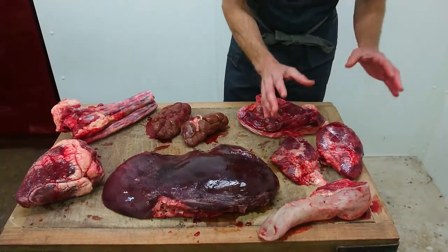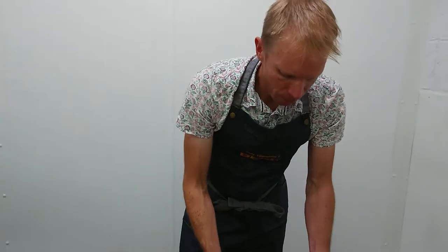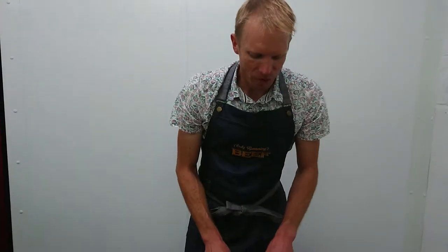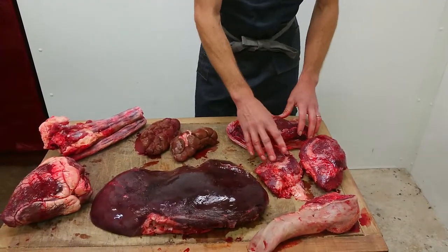Then we come to the cheeks. The cheeks have done a huge amount of work, but that means flavour — if a muscle works hard, it's got flavour. Slow cooked, they're a perfect portion each if you're hungry, or perhaps one between two. They are really great, quite trendy — there's a bit of a waiting list for those.